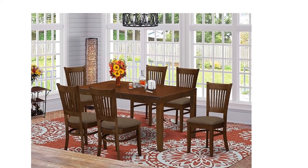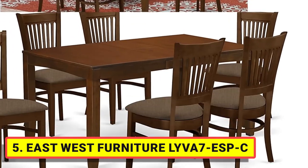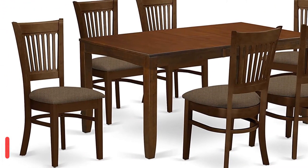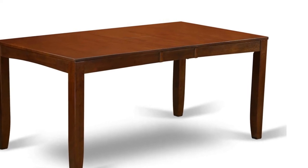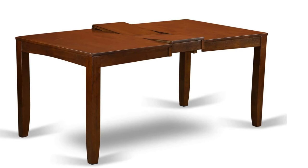Number five: East West Furniture LIVA seven ESBC — the seven-piece dining room table set includes six modern dining chairs and a butterfly leaf wood table. These dining chairs have a linen fabric seat and slatted back, and the contemporary table consists of a butterfly leaf top and four legs, increasing the grace of your dining room.